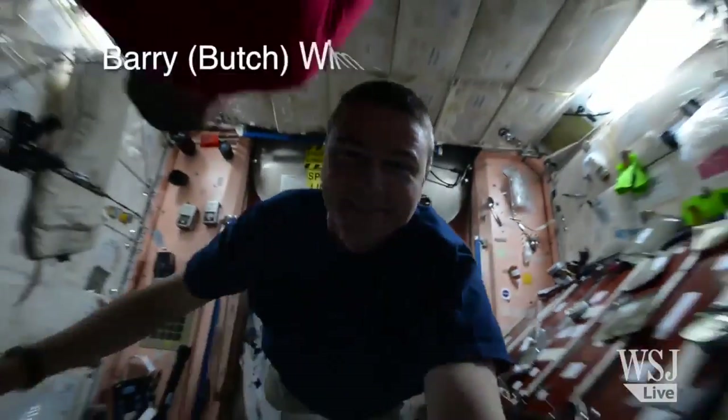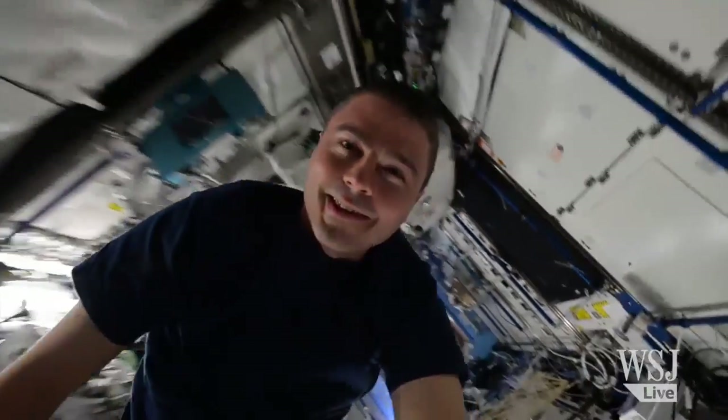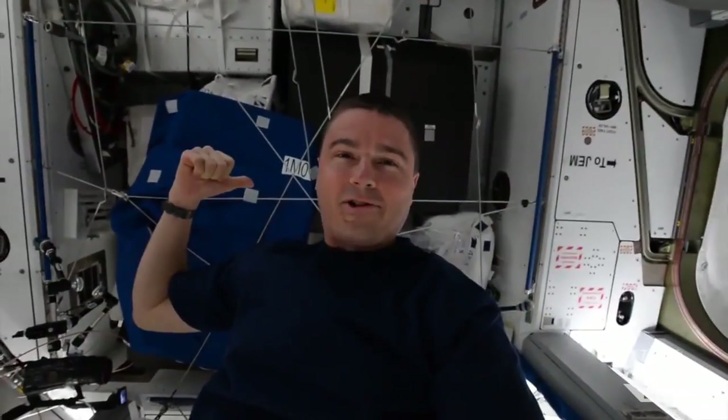Butch, go high! Quick foot tag. Quick aileron roll. Through the lab. Into the ball form. A little spin into Node 2 over Alex's crew quarters.